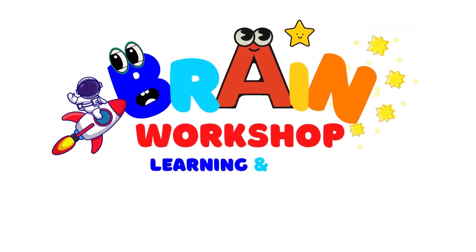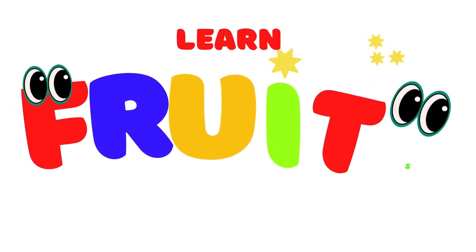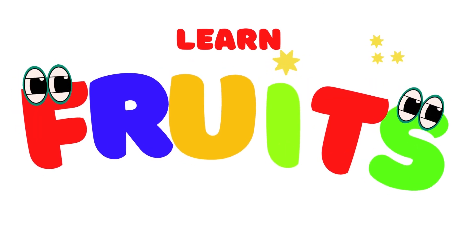You are watching Brain Workshop. Learning and fun. Let's learn fruits. Let's begin.